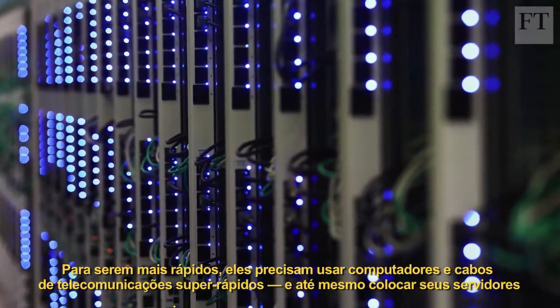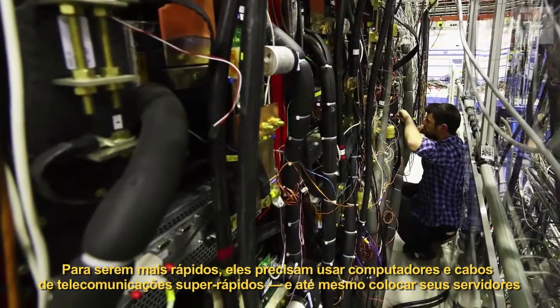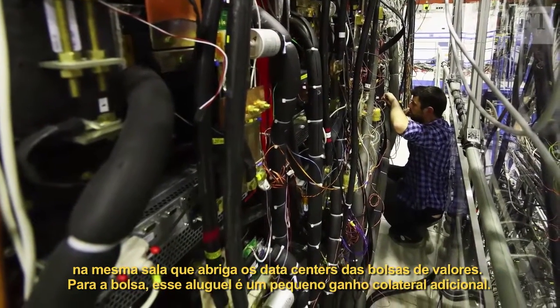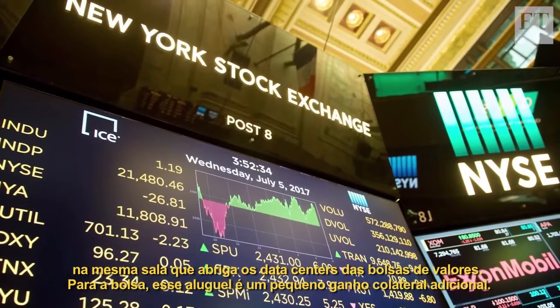To be the fastest, they must use super-fast computers and telecoms cables, and even put their IT servers in the same room in the data center as the exchange. For the exchange, this rent is a nice little sideline.